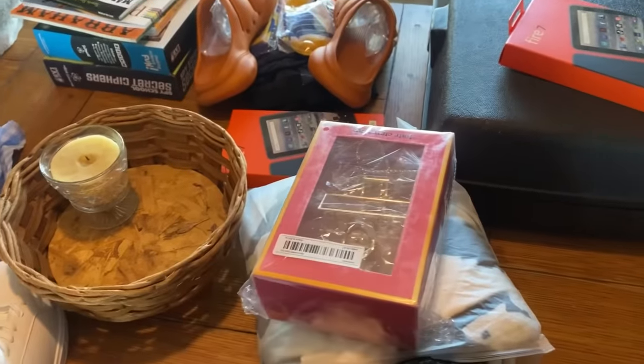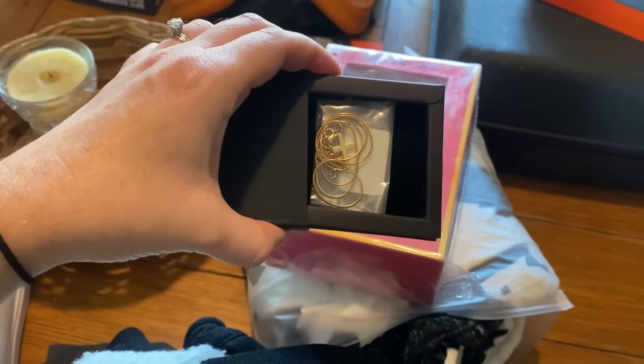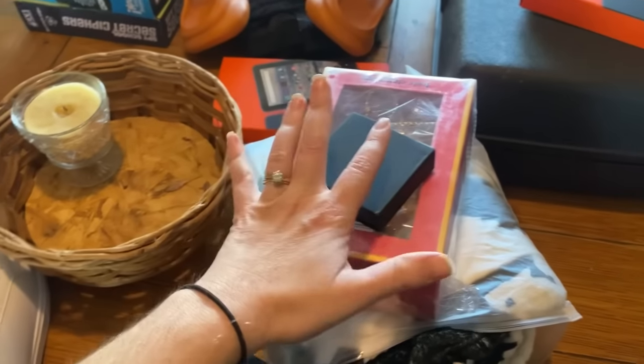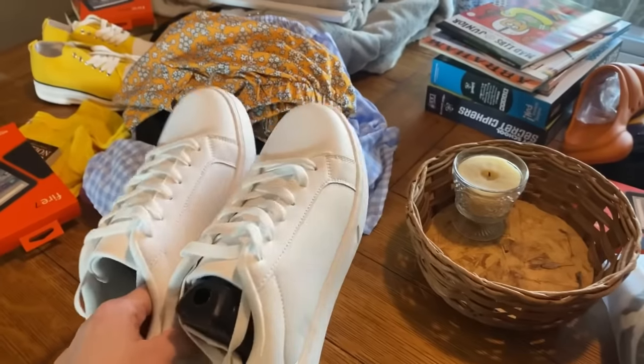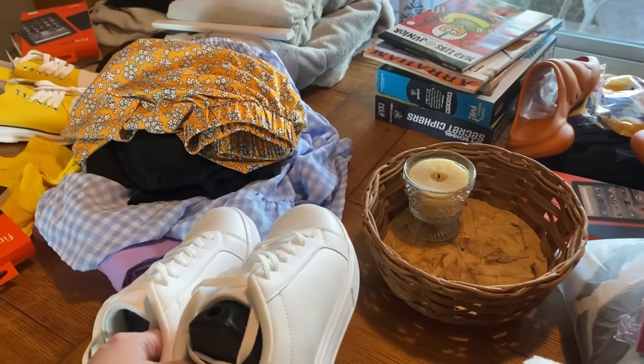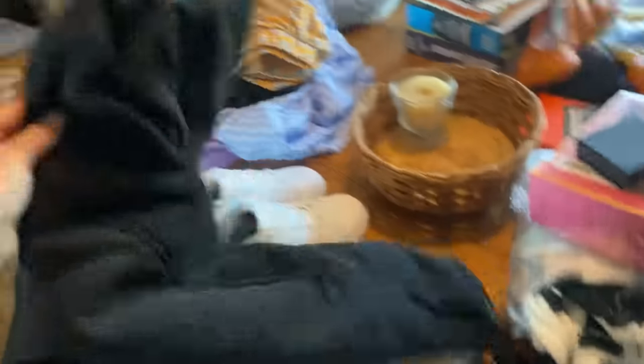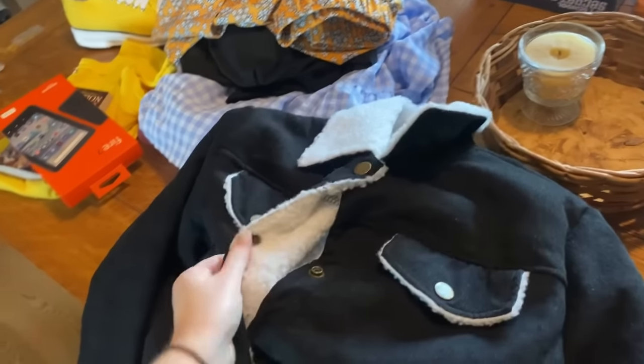Peyton is also getting some claw clips and a cross necklace — this one dangles, similar to a costume jewelry piece she had that wore out, so I think she'll really enjoy having one to replace it. It's a little hard having three teenage daughters trying to get things different enough for their individual styles, but there are only so many options and they often end up liking the same things. For example, all three of them would love a jean jacket, but they don't want to match. So Peyton is getting a similar pair of white tennis shoes to Taylor's, but hers have black on the back.